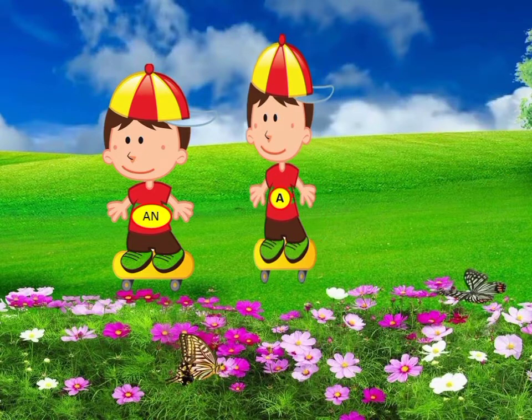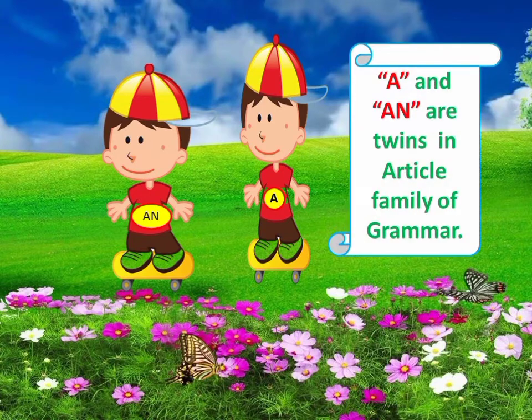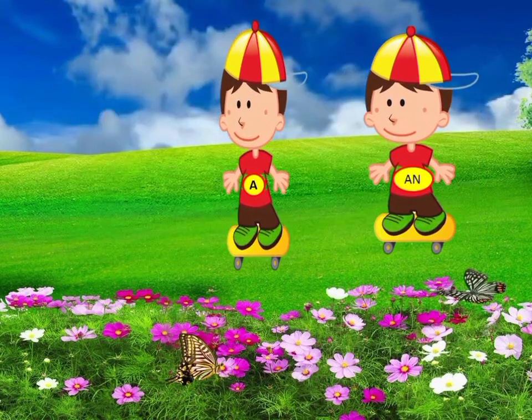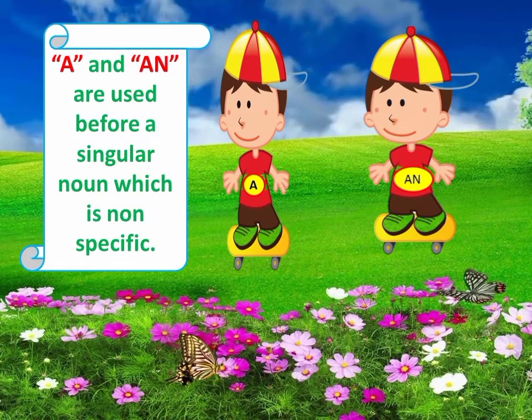Let us learn about indefinite articles. A and an are like twin brothers used in the article family of grammar. A and an are used before a singular noun which is non-specific, i.e. indefinite article.